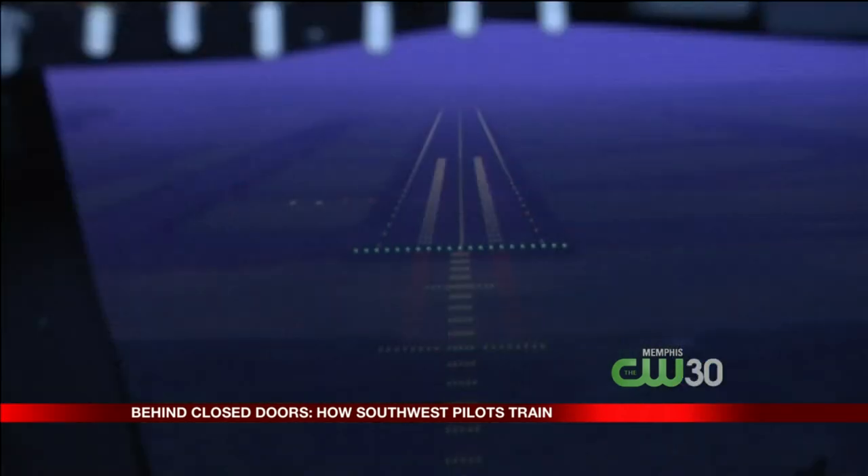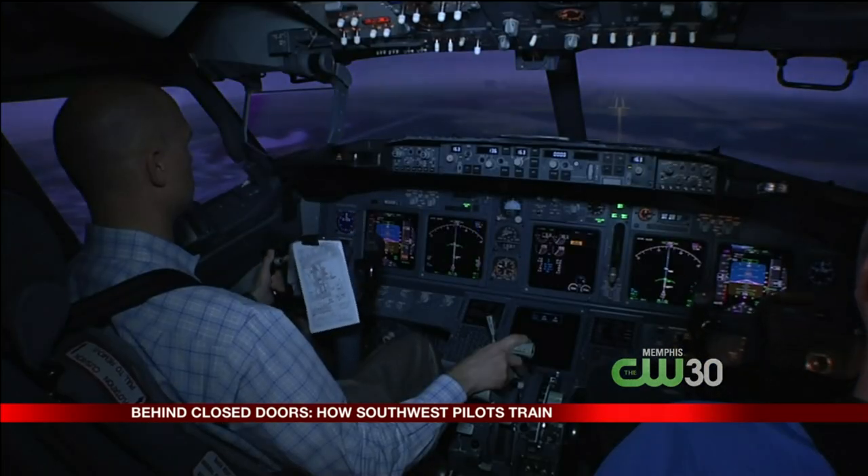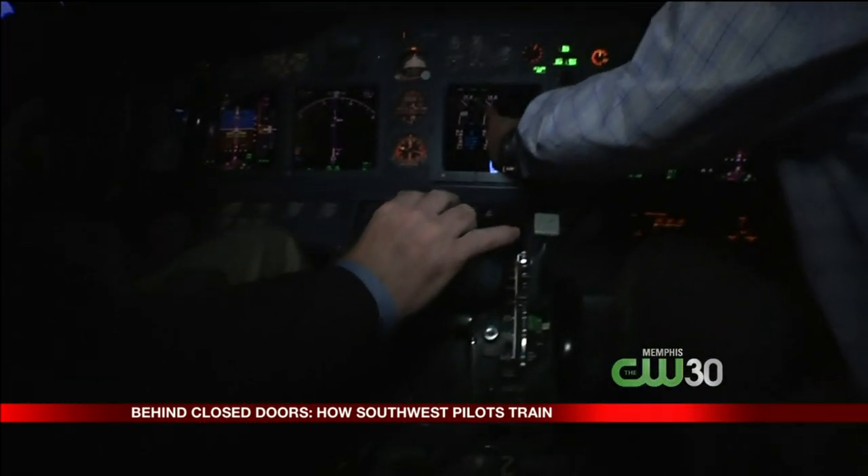Southwest flight instructor Mark Shoe says this is far more than a sophisticated video game. "I look at it as making them better, so if they ever get in this situation they can deal with it and 143 people can go home to see their families." So how realistic is it? The auto throttles will stand all the way up to max takeoff power.